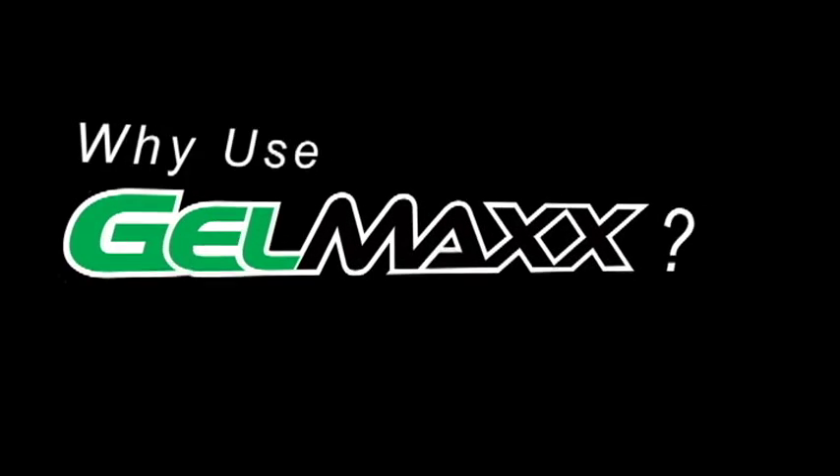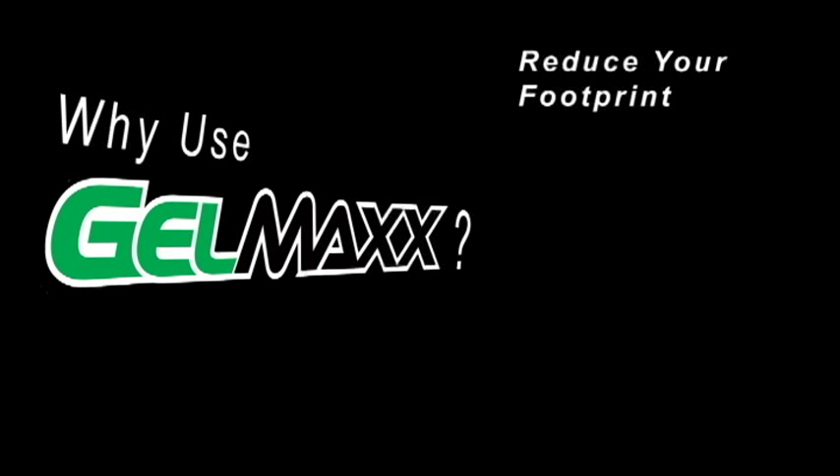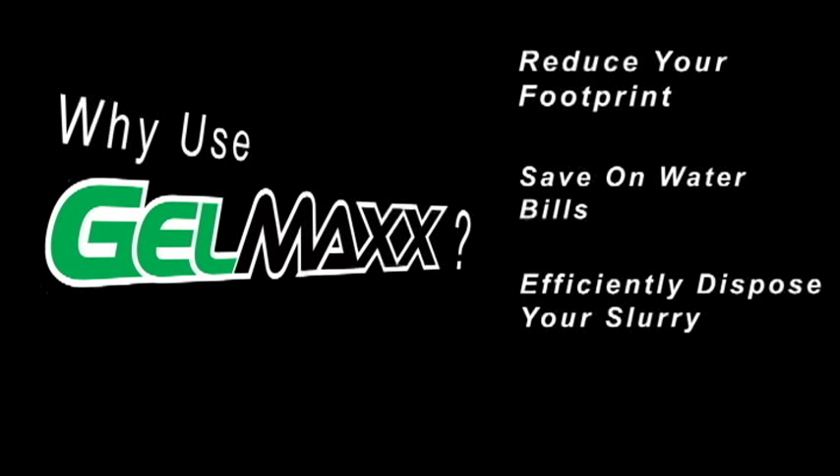Why use Gelmax? Reduce your footprint. Save on water bills by recycling the water. Efficiently dispose of your concrete slurry. Avoid EPA fines for improper waste disposal.